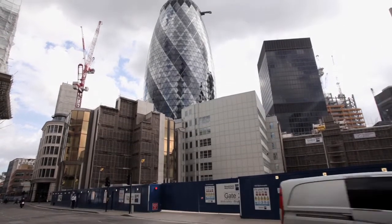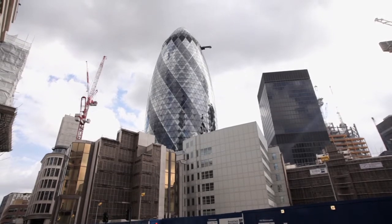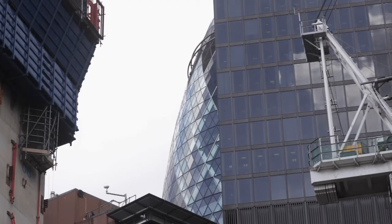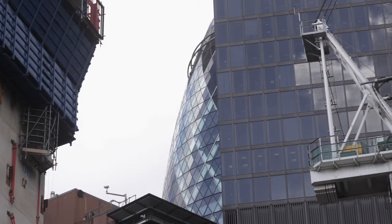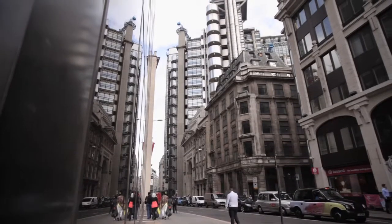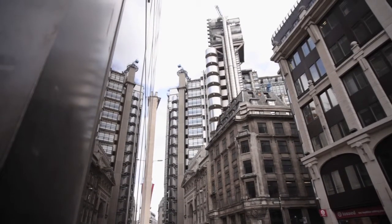We're seeing some interesting innovations in the way that buildings are being engineered at the moment. There are some obvious external ones — we see a lot of modern buildings which have steel frames and lots of glazing and not so much of the more traditional materials and looks. But there's quite a lot of innovation happening inside buildings too.